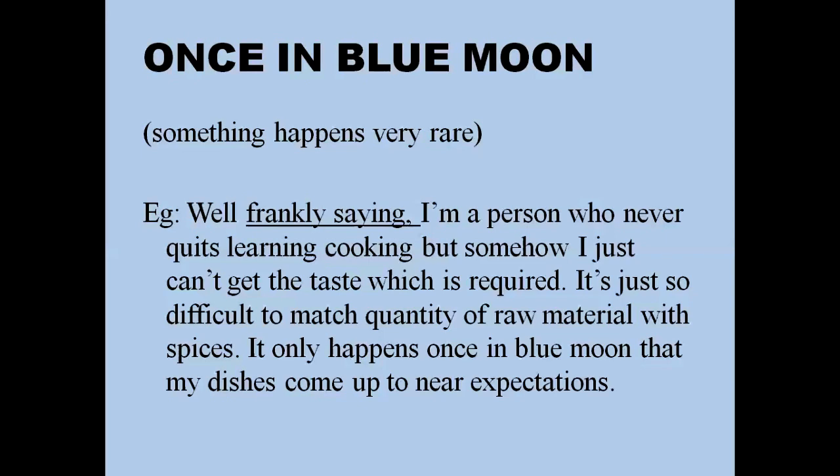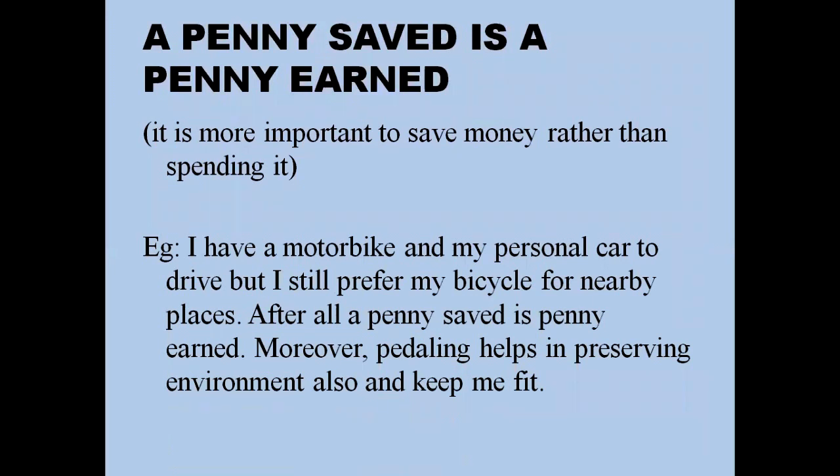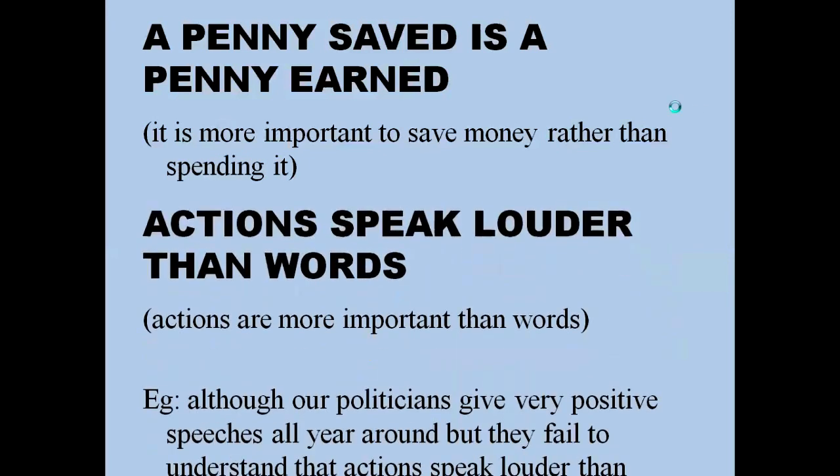'A penny saved is a penny earned' means it is more important to save money rather than spending it. For example: 'I have a motorbike and a personal car, but I still prefer my bicycle for nearby places — after all, a penny saved is a penny earned, and pedaling helps preserve the environment and keeps me fit.' You can also stretch your answer by saying your mother always instilled this lesson from childhood, and how as a result you managed to save a significant amount over the years.